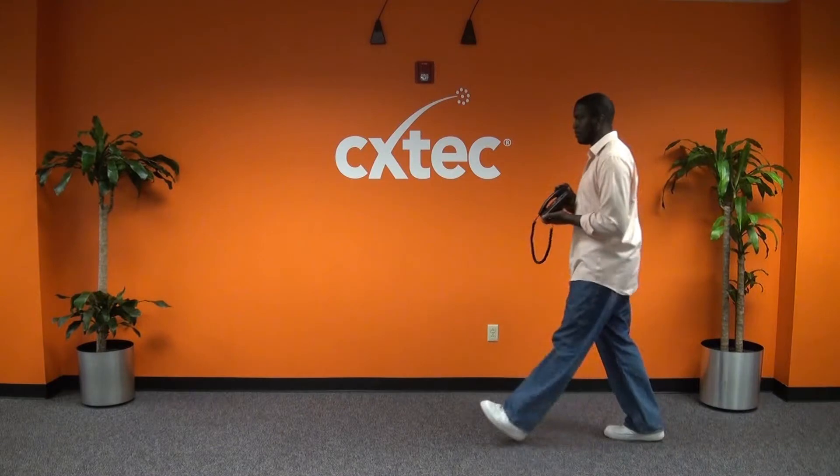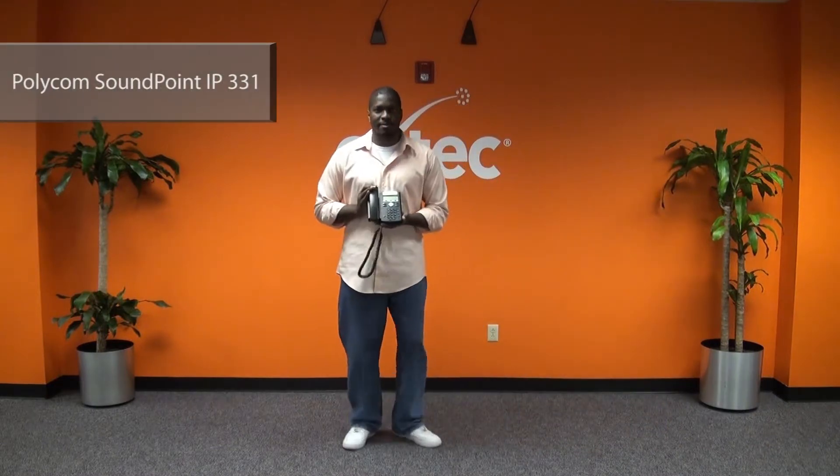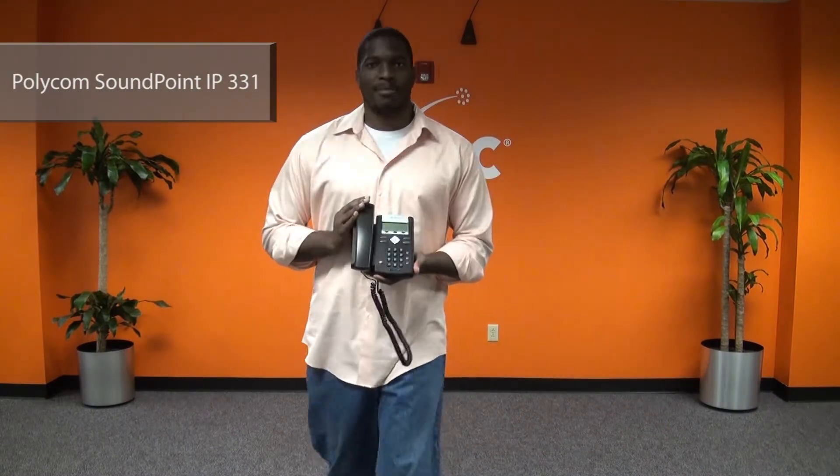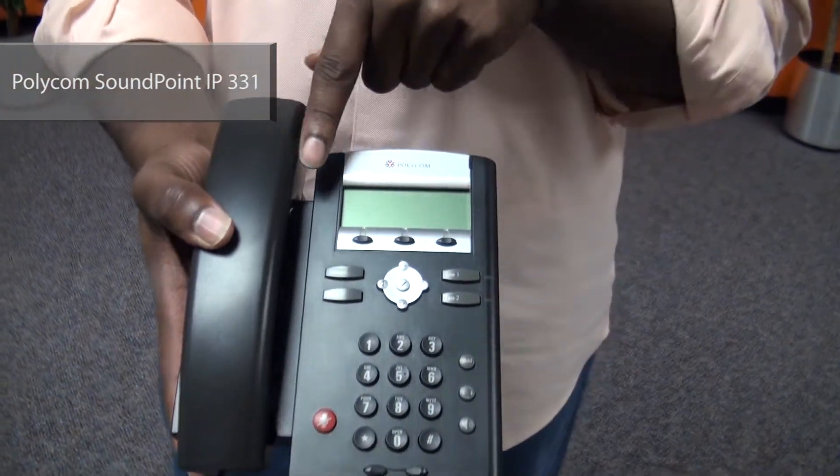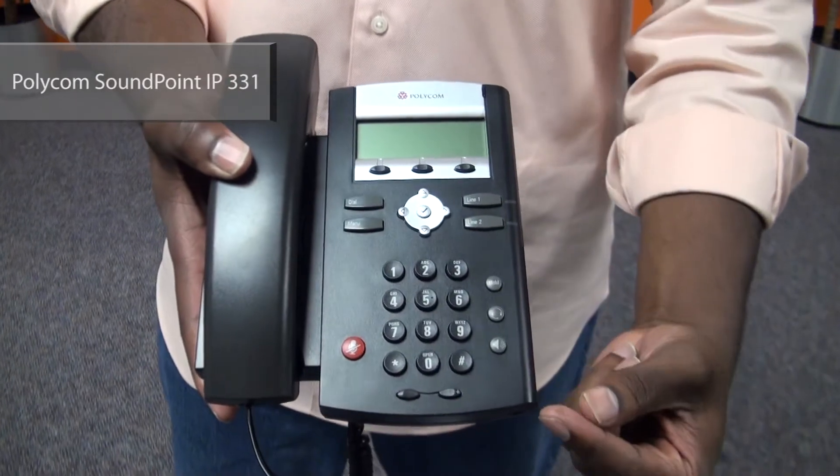Next up is Errol with the Polycom SoundPoint IP331 SIP — Session Initiation Protocol. This sleek 2 line SIP phone is by far the most compatible of all SIP solutions.